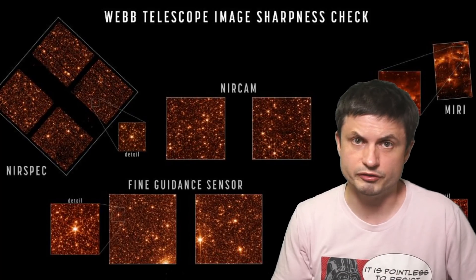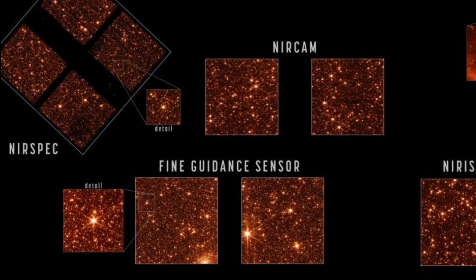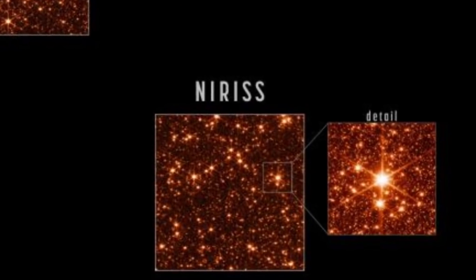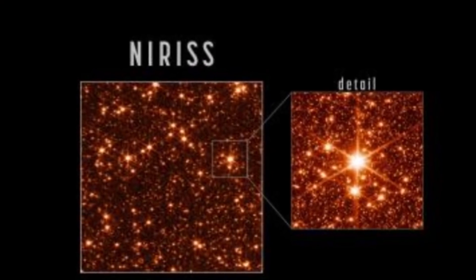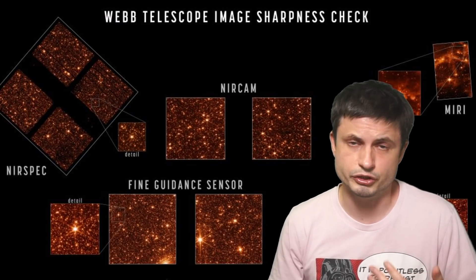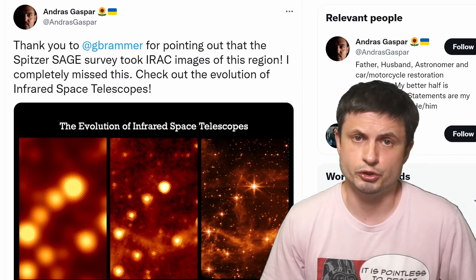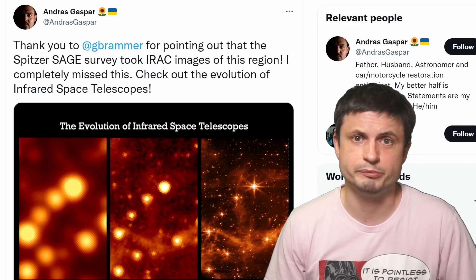You might have seen this image in one of the previous videos or somewhere else in the media. This is the most recent image from the James Webb telescope, showing us how extremely powerful it actually is. These were just calibration images, but they already show us extreme detail from four major instruments located on the telescope, suggesting that astronomy in general and infrared astronomy specifically is about to reach its golden age. Because of this recent release, a lot of astronomers jumped on the opportunity to compare this to some of the previous releases by other telescopes.